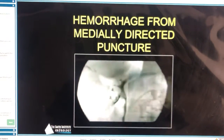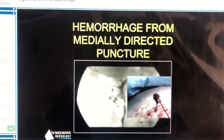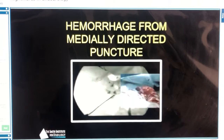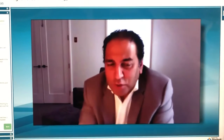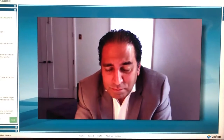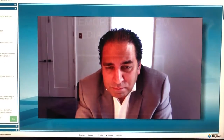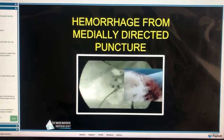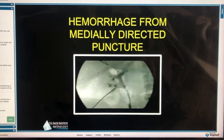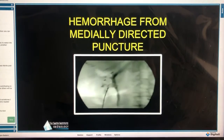Here's a case where during a percutaneous procedure, a vessel was hit and it's bleeding arterially. I would actually remove the needle at that point and give myself a little bit of time. By pulling back the needle, you can see it was positioned too deep; repositioning it placed it correctly in the collecting system and we could carry on with the procedure.